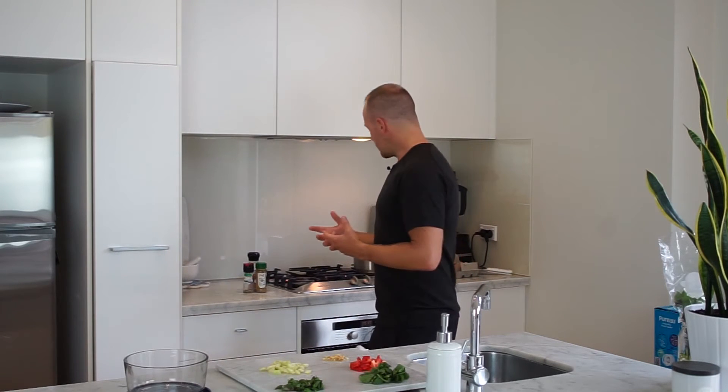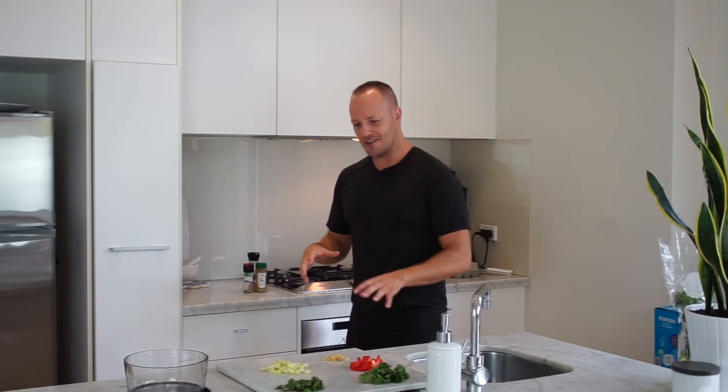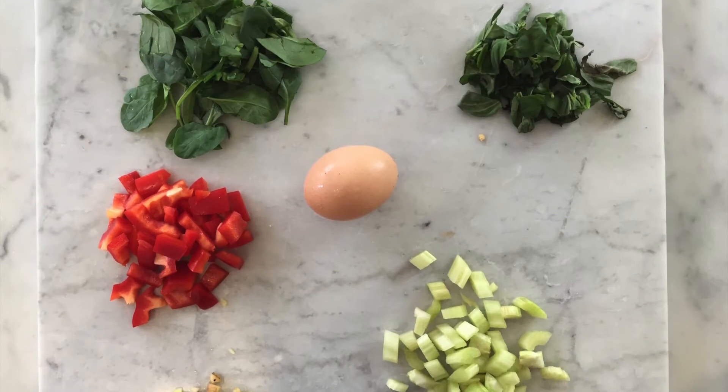Some mornings I'm up super early and I've got to get into the studio to look after clients, but I really need to make sure I've got a very nutritious breakfast. So what I do is keep the leftover chicken, or if I need to I can cook up some extra meat the night before with dinner. When I come out in the morning everything's ready to go — I've chopped up the vegetables I want to use the night before.